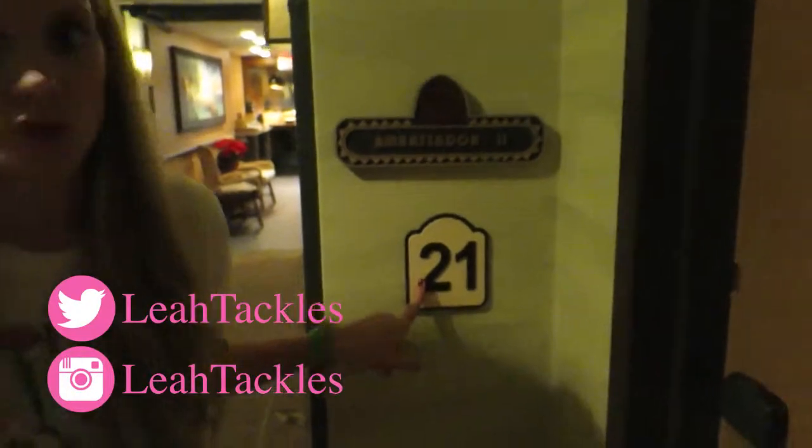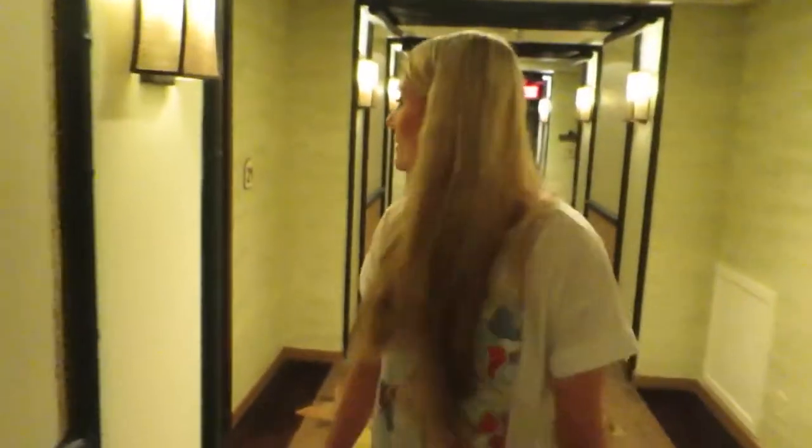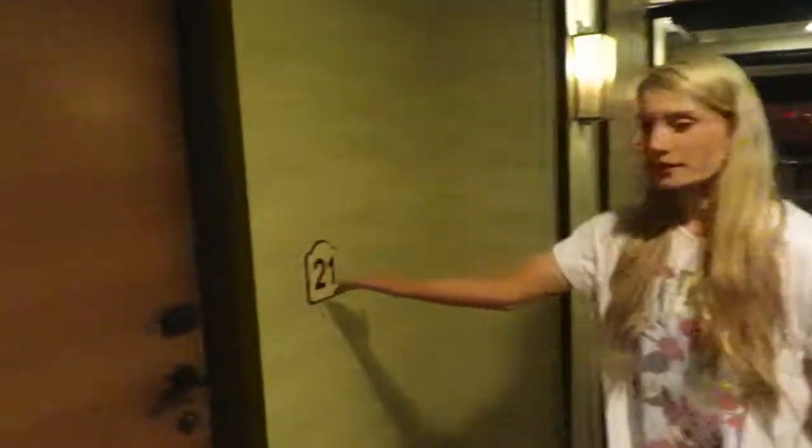Hi there, guys. I'm going to give you a tour of the Ambassador Suite at the Polynesian. We have room 21 down here, and then way down here, we also have room 21. It is the second biggest suite at the Polynesian, I'm pretty sure. There are two of them.